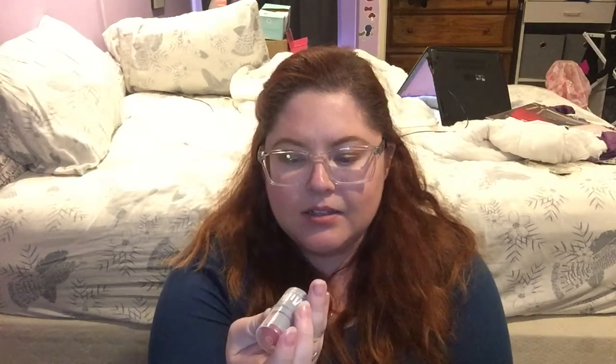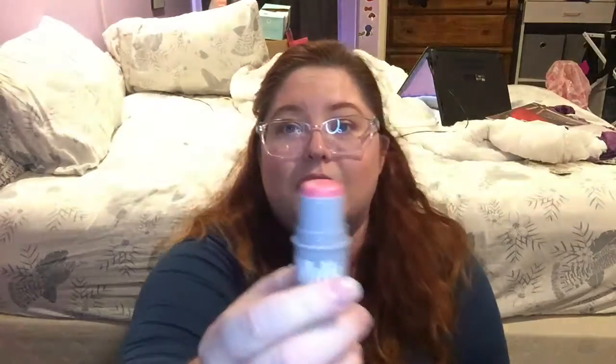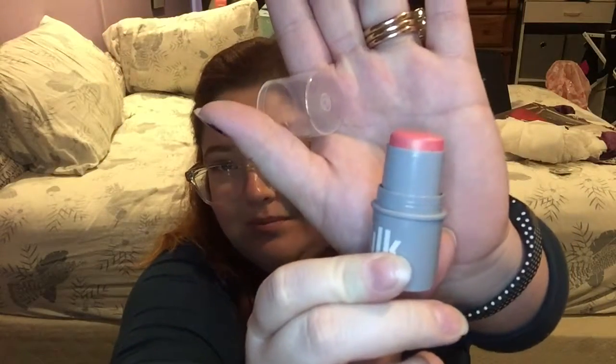The next thing I want to use up is this Milk Makeup Cheek and Lip Stick Tint in Perk. I'm wearing it today on my cheeks. I think I got this in my September Birchbox, which hasn't even posted yet, so you haven't even seen it, and I already want to get it out the door. It says it has three grams of product, but this isn't a ton. I'm not really going to measure this, I'm just going to eyeball it. This past week I've been using it on my cheeks and putting it on my lips while I do my makeup, just to give my lips something.